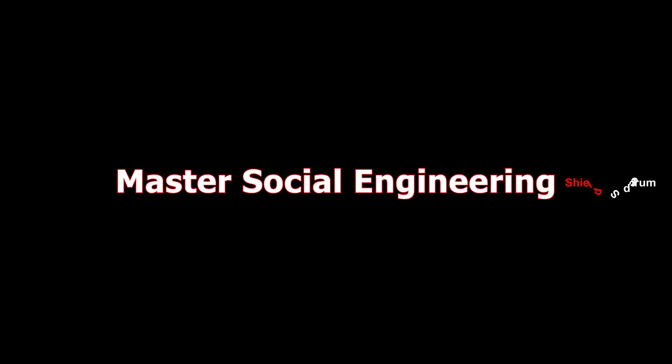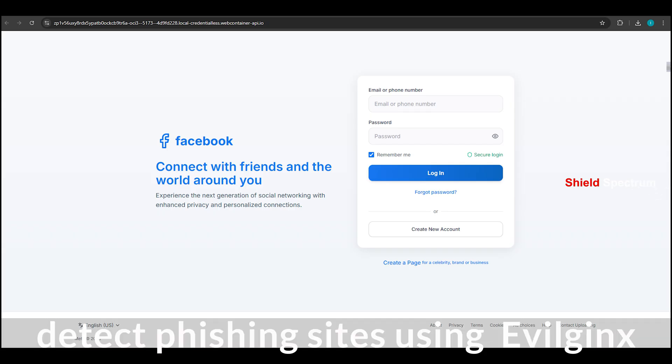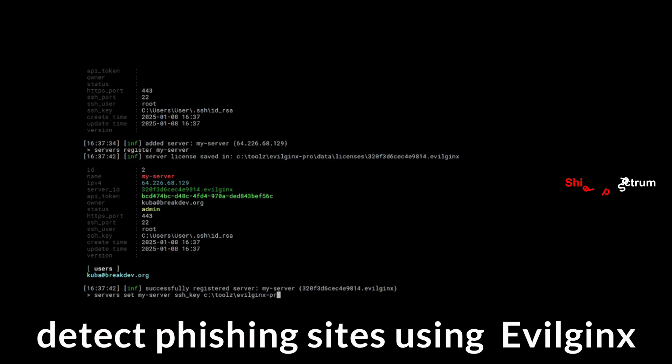Master social engineering. Learn to ethically build and detect phishing sites using SET and EvilGinx.